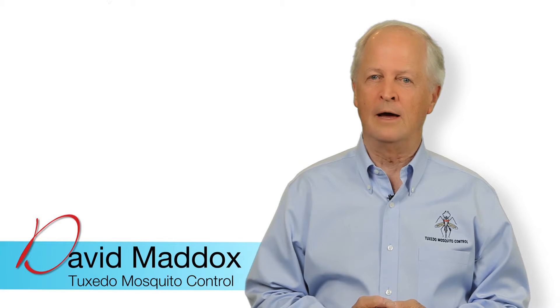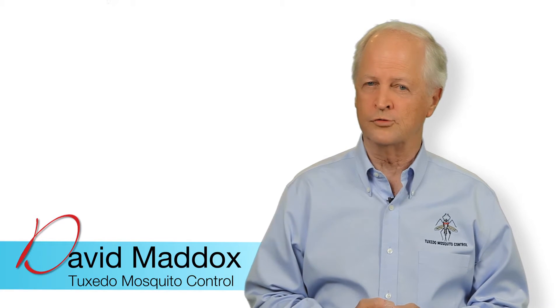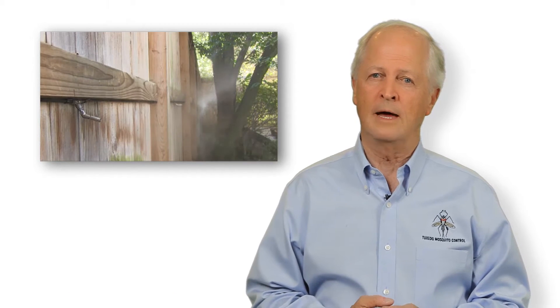I am the founder of a family-run organization called Tuxedo Mosquito Control, which sells, installs, and services a system that sprays a very fine mist that controls the pest in your yard.